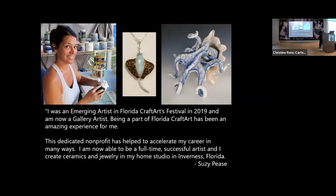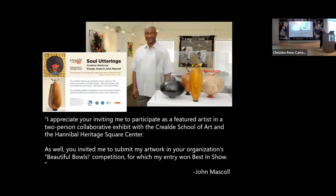Suzy Pease is also an emerging artist who can now work full-time because of the mentoring and the start she got at Florida Craft Art. She's a ceramic artist and also does jewelry, and has her home studio in Inverness. John Maskell is also on our board of directors and a longtime member of Florida Craft Art. He and another artist named Kyunga Janaki from West Palm Beach had a dual exhibit at the Hannibal Square Center in Winter Park called Soul Utterings. He also won Best of Show in our Beautiful Bowls exhibit and was an award winner at the Smithsonian Craft Show this year.